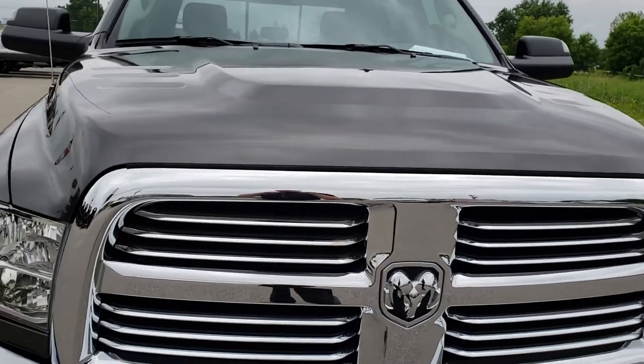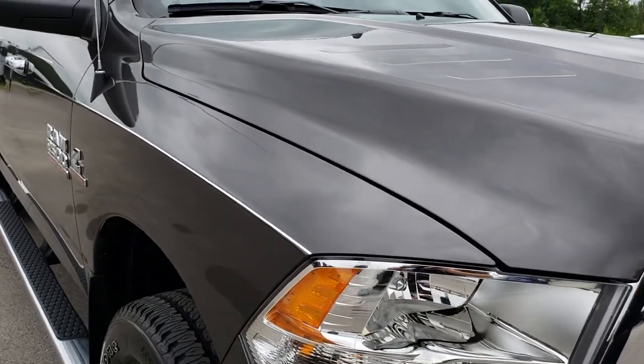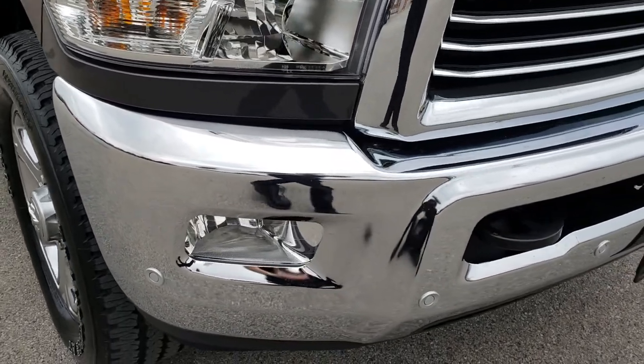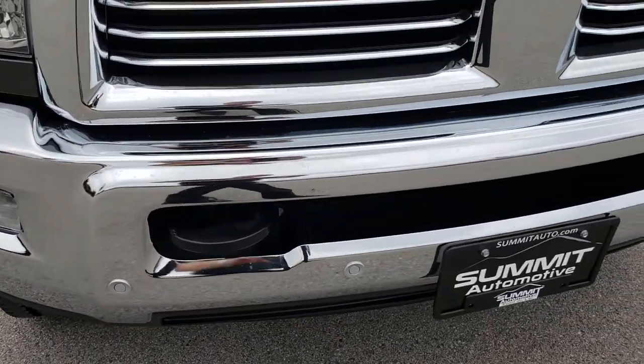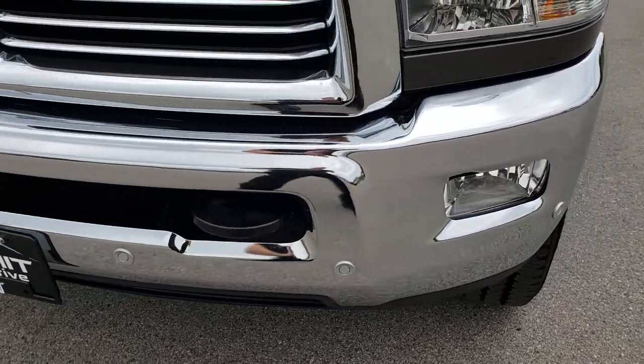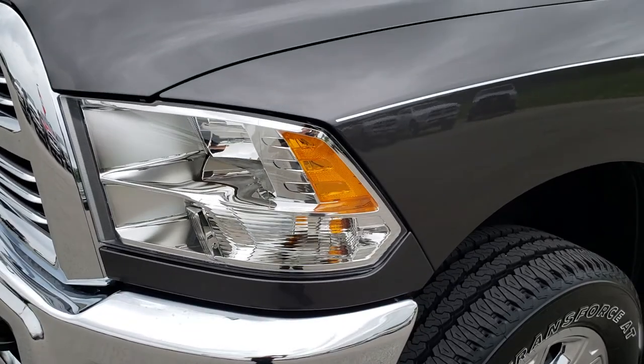Today we are checking out this absolutely perfect 2018 Ram 2500 Crew Cab Short Box. This truck has a 6.7 liter Cummins diesel. From this HD video you will be able to tell that this truck is extremely clean all the way around.